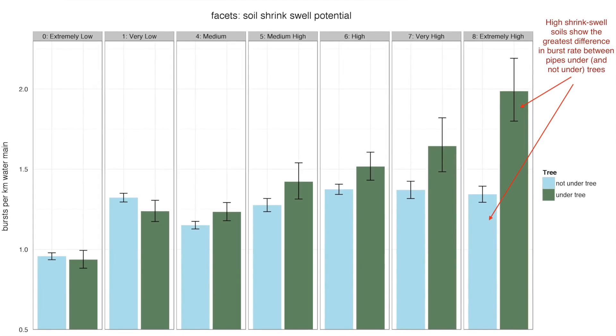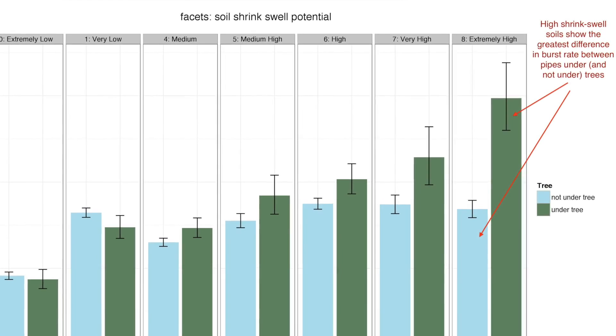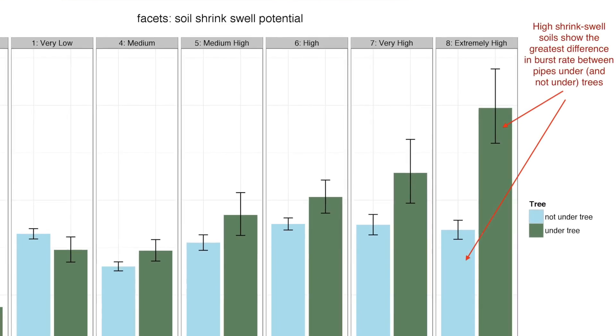We always thought trees are more likely to dewater the soil and lead to pipe failures through ground movement. And the signal did start to come out. If we looked at it in aggregate, pipes under trees don't really burst a lot more than pipes outside of trees. But once we start segmenting the soils by their shrink-swell potential, that's when we start to see this clear signal of tree presence coming in and increasing that burst rate on pipes in those high shrink-swell potential soils.